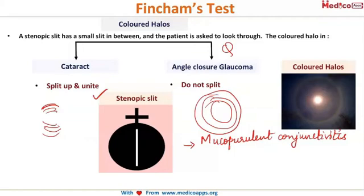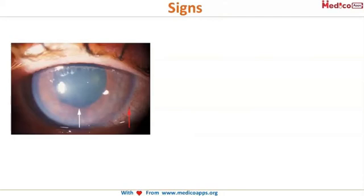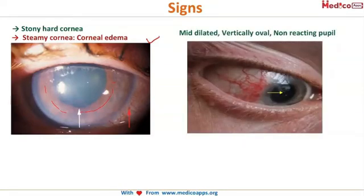Coming to the signs of glaucoma: the cornea is stony hard along with steamy cornea — 'steamy cornea' is the term used to describe corneal edema. The iris details are not very clear due to the corneal edema. The pupil has characteristic features: it is mid-dilated, vertically oval, and non-reacting.